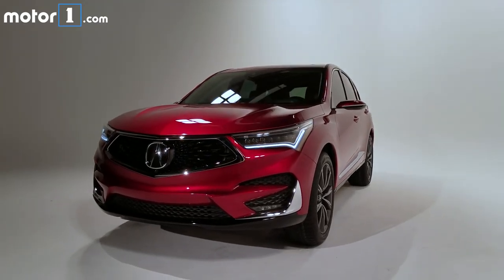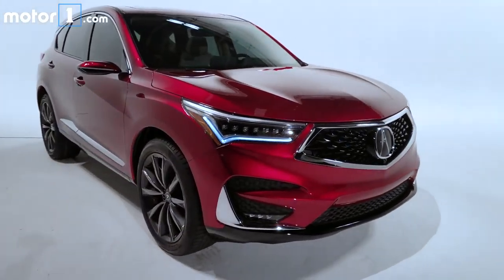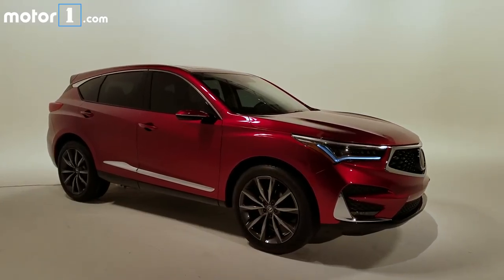The only engine choice will be a turbocharged two-liter four-cylinder with a 10-speed automatic transmission. And though we don't have any horsepower figures yet, Acura says it'll have a lot more low-end torque than the old RDX's V6.